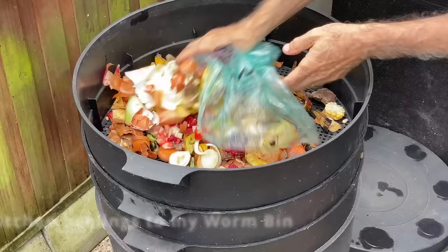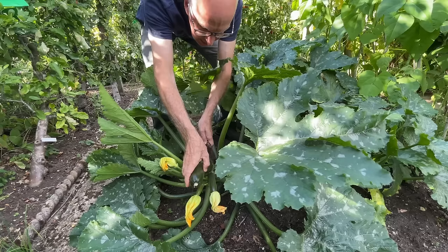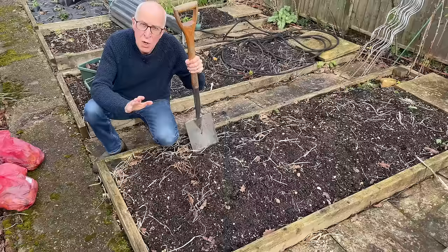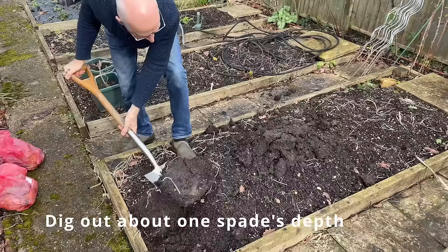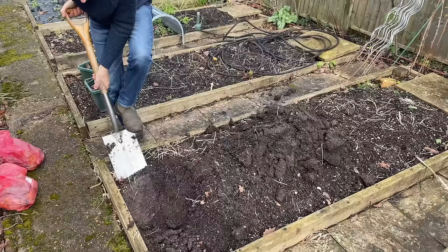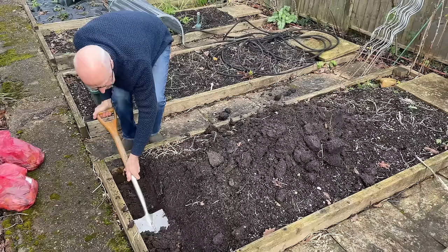I like to compost as much of my kitchen waste as possible. While I often add it to my worm bins and compost bins, another thing you can do during the winter months is to take your kitchen waste and use trench composting to break it down. In this bed I'm probably going to grow a moisture-dependent crop this summer, like courgettes or beans — this is a perfect bed to choose for trench composting. All I'm going to do is start at one end of the bed and take out a trench of soil, about a spade's depth — about eight or nine inches deep — right the way across the bed.